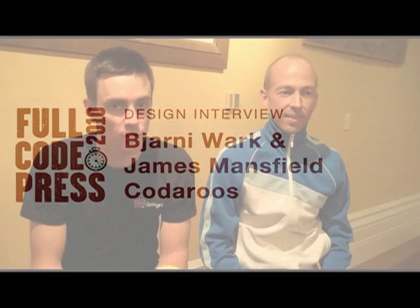I'm James Mansfield, I'm with Team Australia as the User Experience Advocate. And I'm Yanni Walk and I'm doing the graphic design for the website.